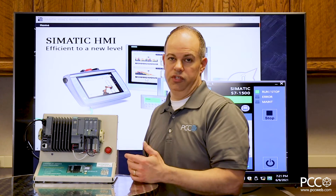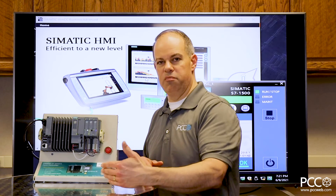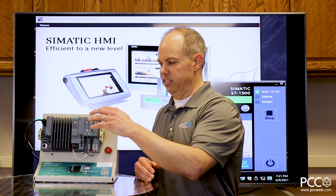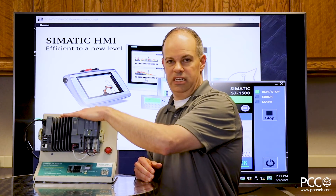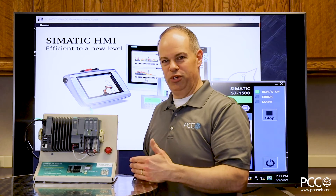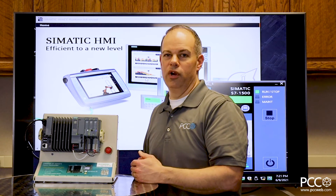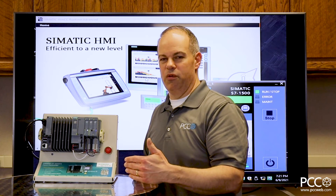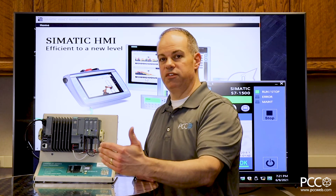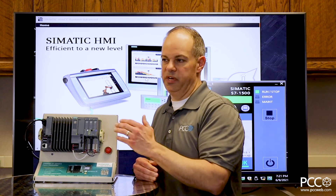Speed is also a determining factor, especially speed versus cost. As you get into very high-end PLCs, they tend to get pretty expensive. With the software controller, the licensing cost doesn't change based on the CPU or PC you use, but you can run it on a PC with higher and higher levels of performance. Where you might typically need to buy a really expensive high-end PLC, you may actually be able to save cost and still get the processing performance you need on the PC-based platform.